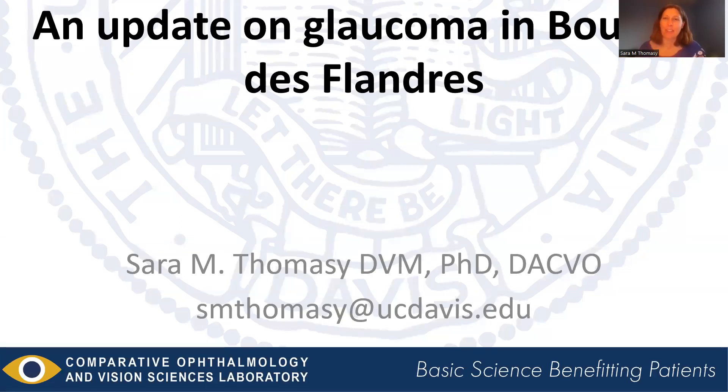Hello, I'm Dr. Sarah Tomasey, a comparative ophthalmologist at UC Davis. I wanted to thank the Bouvier Health Committee for inviting me to give this update on glaucoma and your beautiful breed. I'm sad I can't be there in person at your national specialty, but I'm appreciative of the opportunity. If you have any questions or want to reach me, here's my email address, and I'll have it at the end of the talk as well.